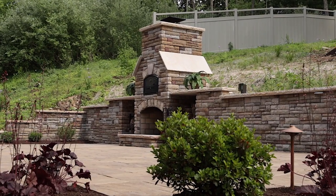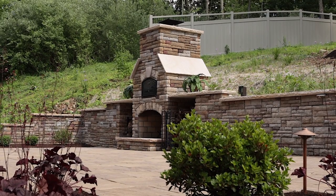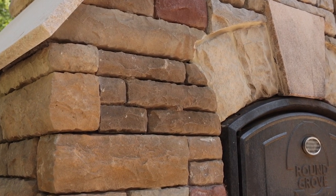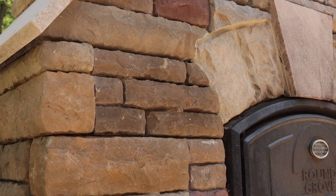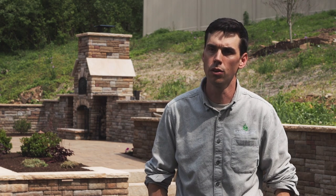We used a prefabricated fireplace kit and that allowed us to bring our walls directly into that kit and make a seamless transition from that wall stone to the veneer stone. As you look at it you'd never know the difference. You can make this look like it was all one product when really you have two different systems being blended together.